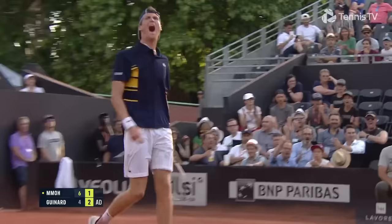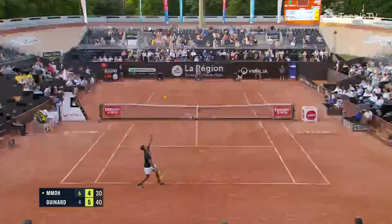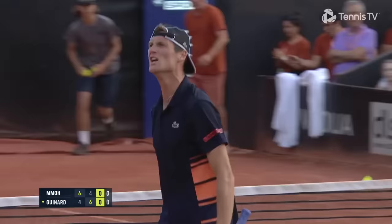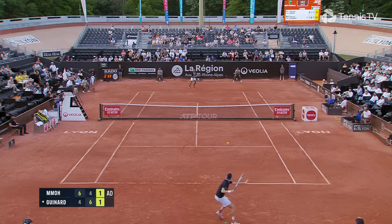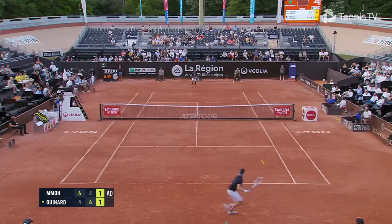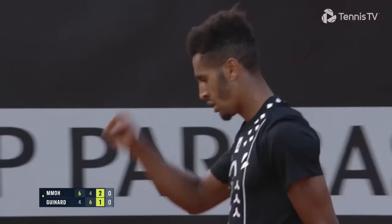Oh yes! We are going the distance. And Guinar is right back into it. He ran the legs out of him at that point.